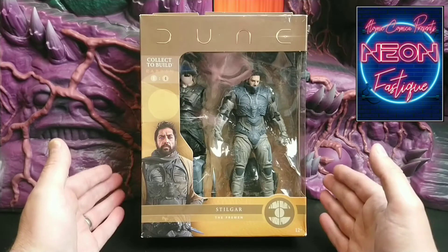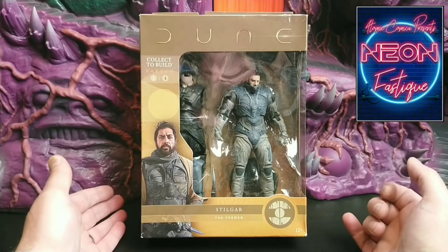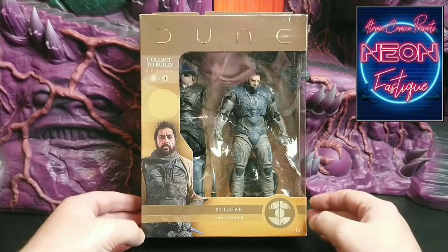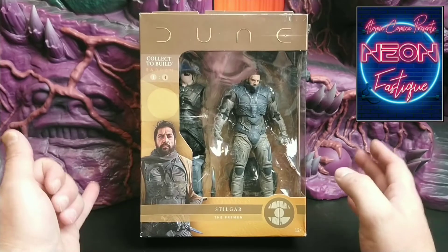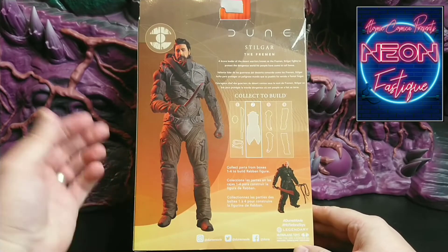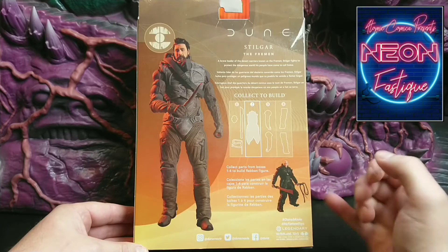Here we have Stilgar in his stillsuit from the new upcoming movie by Denis Villeneuve. As with Paul Atreides from action figure spice part one, the box art is relatively the same, apart from the addition on the bottom right-hand corner of the Fremen logo. We also have a full color photograph of the actor Javier Bardem, who plays Stilgar in this movie, as well as additional parts for the builder figure for this series. On the reverse we have more information about Stilgar the character, complemented with a full color photograph of the action figure and a full representation of the builder figure once completed.